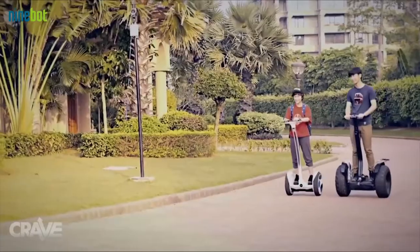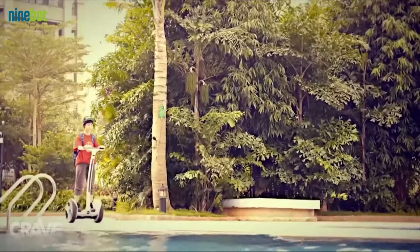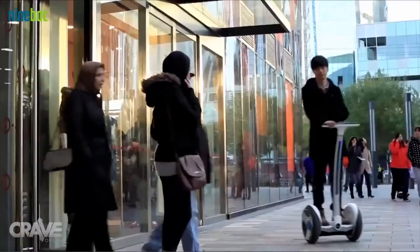Where can we find these and what are we looking at as far as price points or how much they cost? Ninebot is based in Beijing, China. It's a robotics company that just started developing personal transportation vehicles a few years ago, and these are huge in Asian countries and European countries, and we're bringing them to the U.S. as we speak.